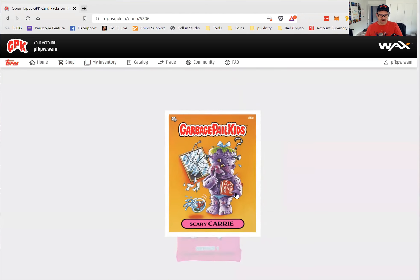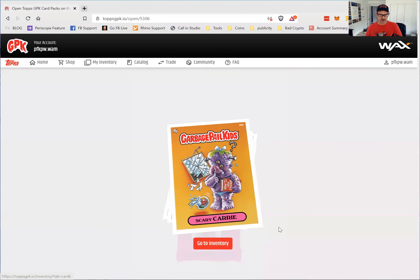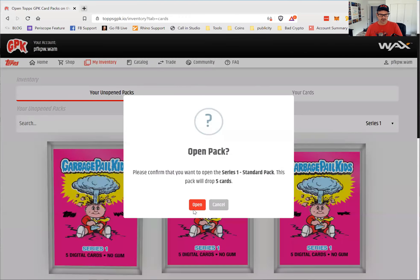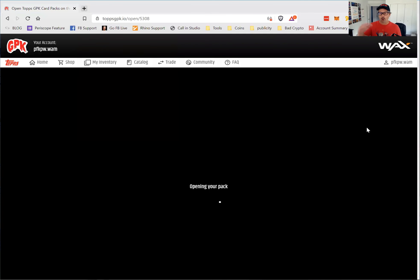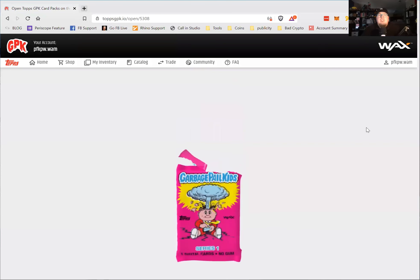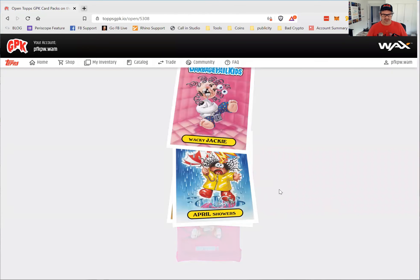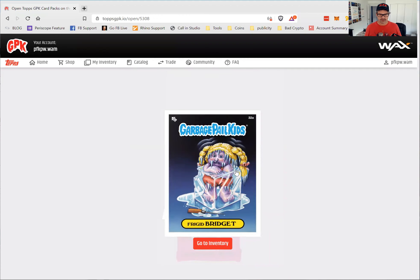Opening another pack: Wacky Jackie, Scary Carry, Cranky Frankie, Looney Lenny, and another Scary Carry. And one more pack: Sicky Vicky, April Showers, Anna Banana, and Frigid Bridget. I'm going to open just one more and then keep the rest. These are series one, so it's probably a good idea to keep some of them unopened.